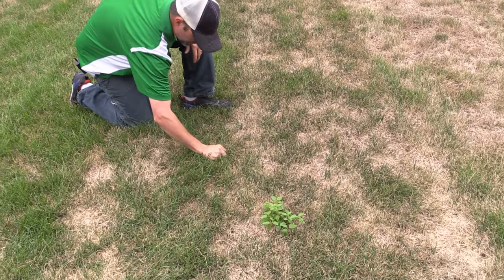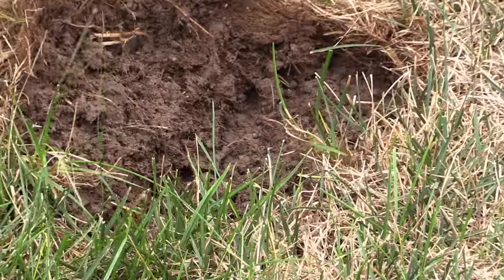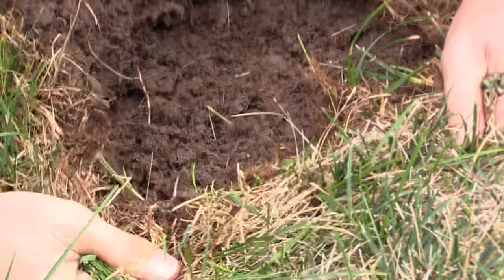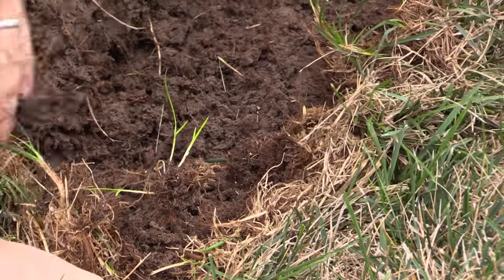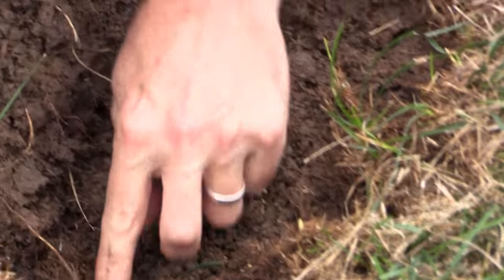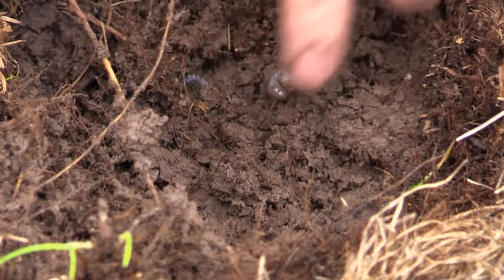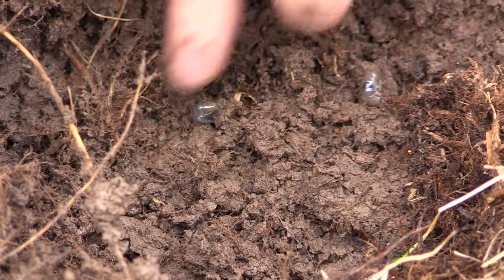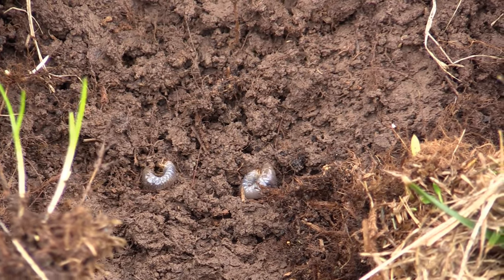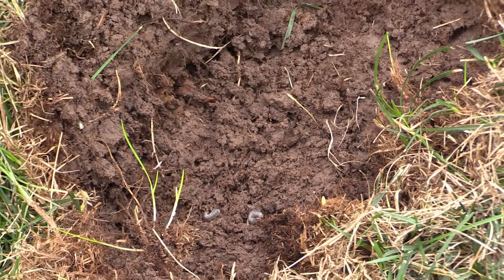We'll reach down, grab this, give it a tug — it is kind of loose with some air pockets. Okay, so we've pulled up the turf here and we have a couple of grub worms right here. Pull him out — it's kind of rainy today, so grub worms as it cools off can burrow down into the ground where it's warmer, since the surface is colder.